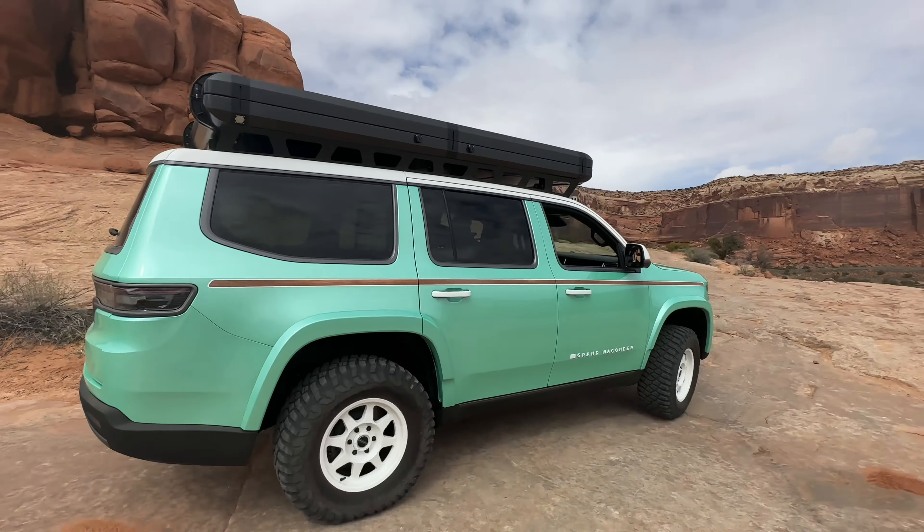Right now I am behind the wheel of the Grand Wagoneer Vacationeer. If you're looking to do some overlanding, this is the way to do it — in comfort, yet still very capable.